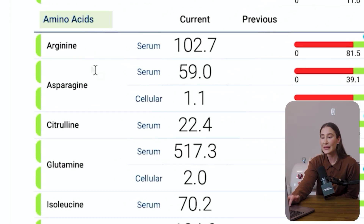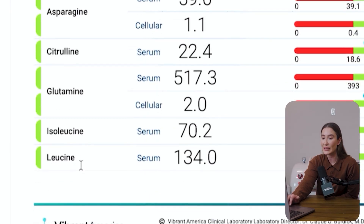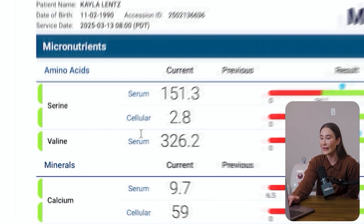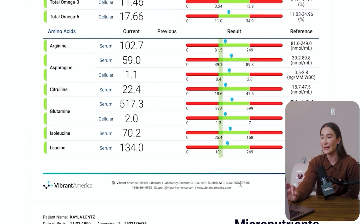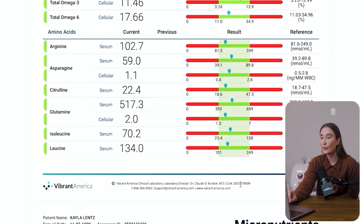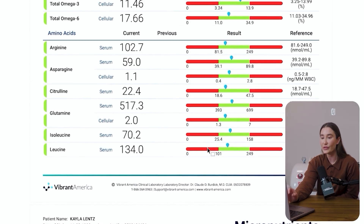Next we look at amino acids: arginine, asparagine, citrulline, glutamine, isoleucine, leucine, serine, and valine. All of my results are within the green zone, which is good, but there is a little room for improvement in a few of these levels. What I do then is look at these labs with my medical team, and we identify which amino acids or omegas we can incorporate into the next protocol. So we're not just guessing — we're going off of my actual labs.